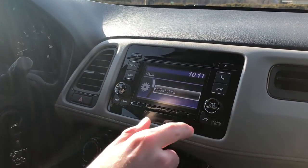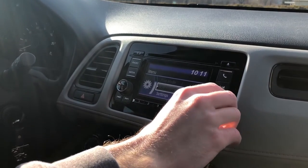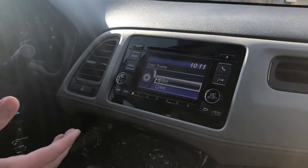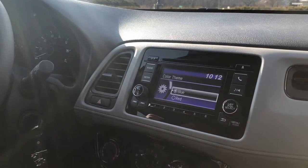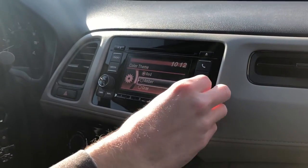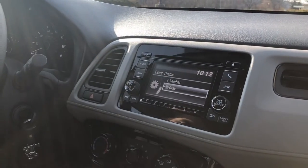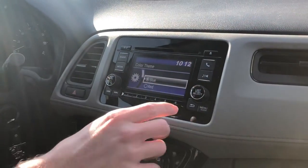There's not a lot of settings to play with, but you can adjust the clock, and there is a settings option. You can change the language, the clock format, or the color theme of the car. It's currently in traditional Honda Blue, but Honda gives you three options: a sporty red, an amber brown color, or a simple gray. Personally I like the blue and red the best, but Honda lets you mix it up.